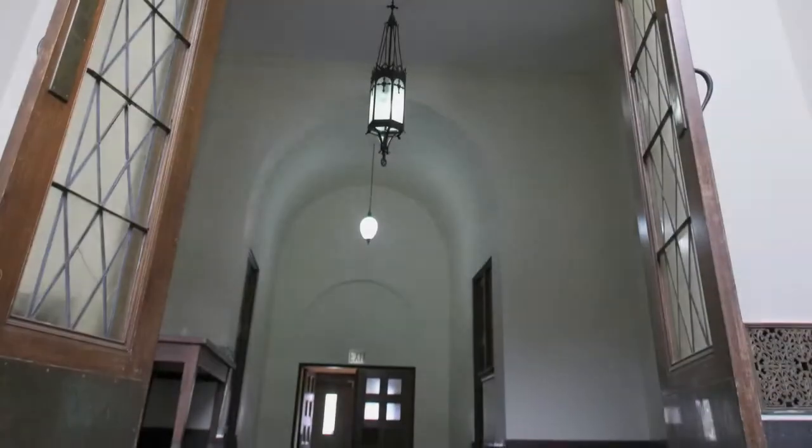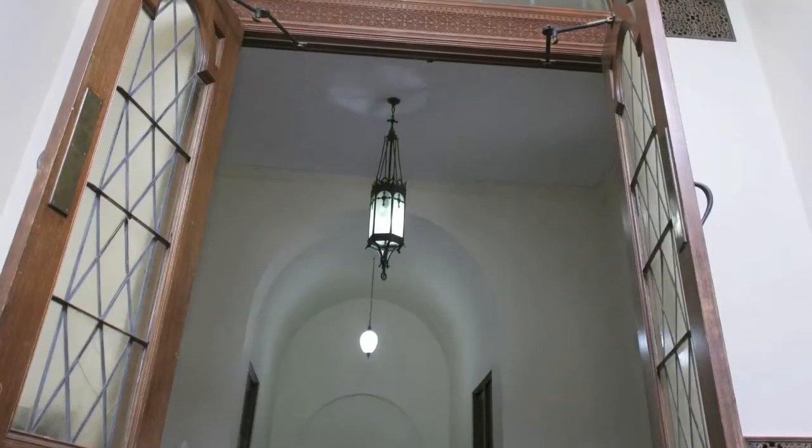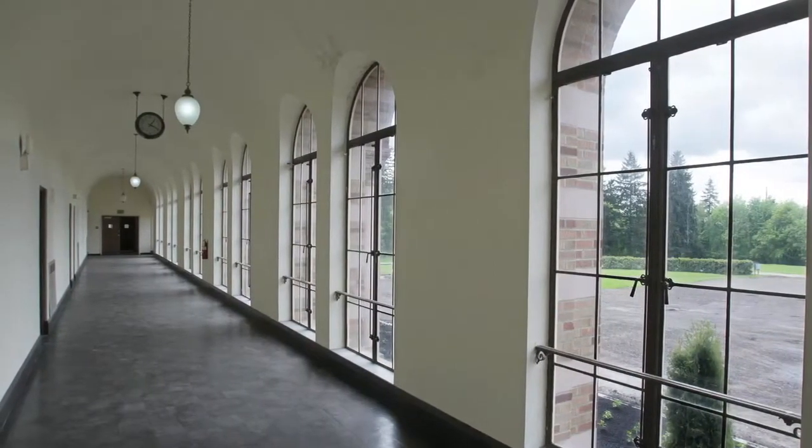This is the first floor main hallway. It goes from the dining hall through all the classrooms on the first floor, and all the glass in the windows is original float glass. When repaired, we repair them with the original float glass.